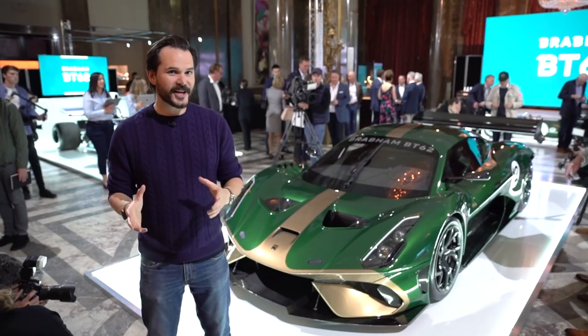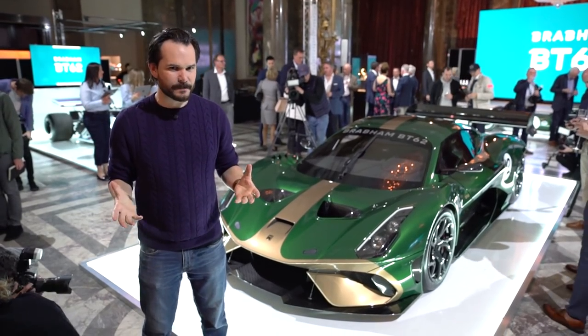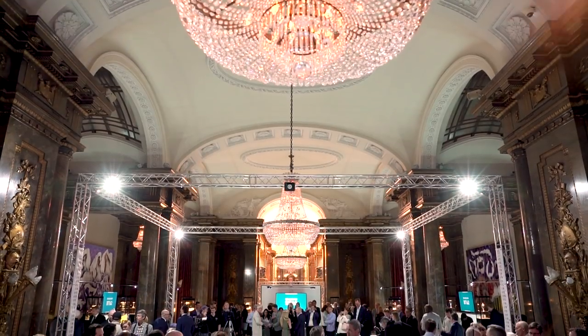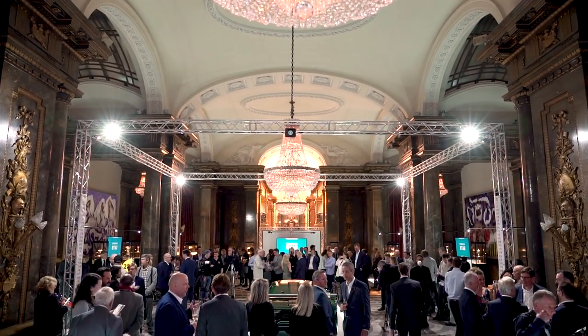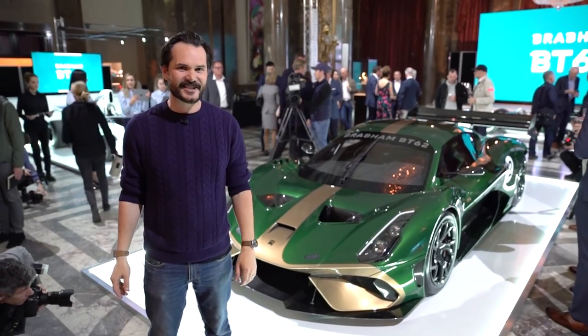Brabham is a name that has been associated with fast cars and fast people for decades, but it's a name that's been lacking from the automotive scene for quite some time. Now we're in Australia House in the heart of London for the unveiling of this — the Brabham BT62.